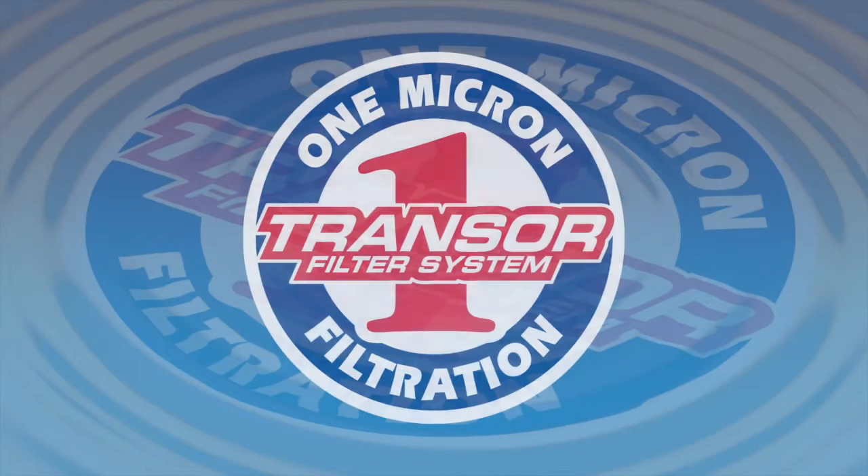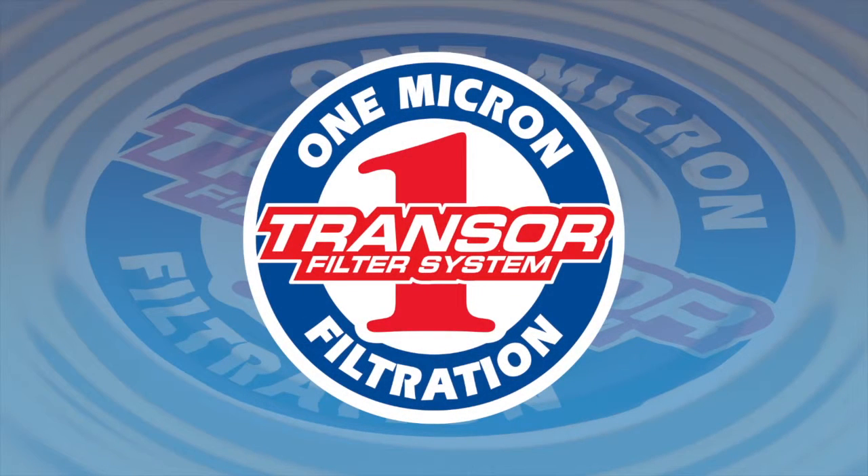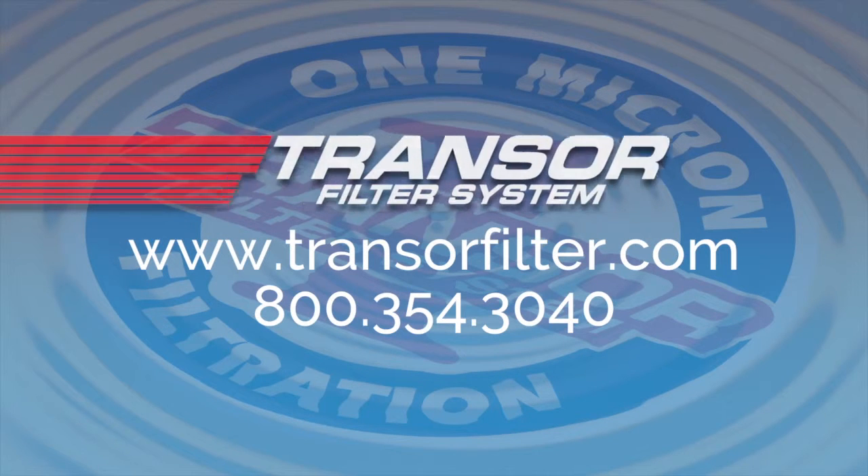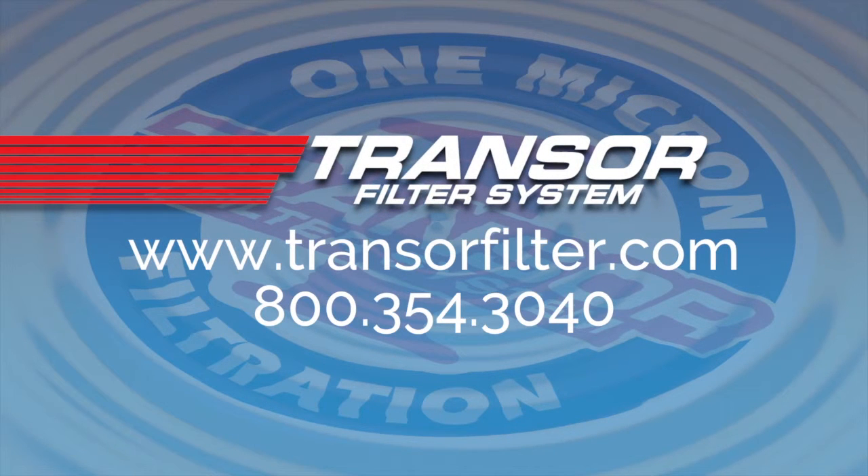Now you know a little bit about Transler filter, but there's so much more to say. The best way to find out more is to give us a call. At that point, we can sit down and review with you the benefits of one micron filtration. And soon you'll understand that the choice is clear. Transler filter. One micron filtration. Give us a call.